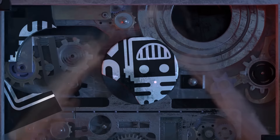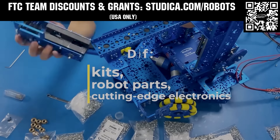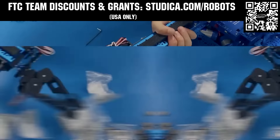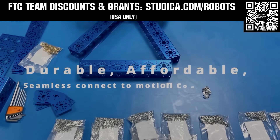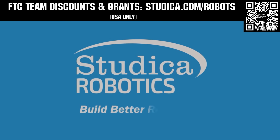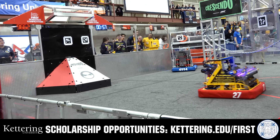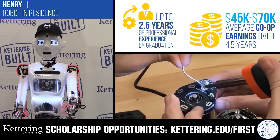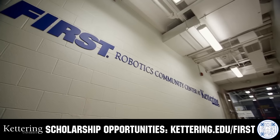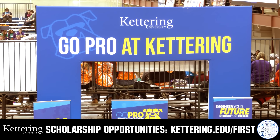This video is brought to you by viewers like you and also in partnership with the following. Studica Robotics is everything your team needs to build, learn, and compete. Check out their FTC starter kit, intake hub kit, and odometry wheel options at studica.com/robots. Teams in the USA can get up to 25% off and apply for grants at studica.com/robots. Discover how Kettering University students engineered their success with Kettering's amazing co-op employment programs where students earn great pay and gain valuable experience. Those accepted into Kettering University can apply for a robotics scholarship providing up to an additional $5,000 a year in tuition assistance. Head on over to Kettering.edu/first to learn more and apply.